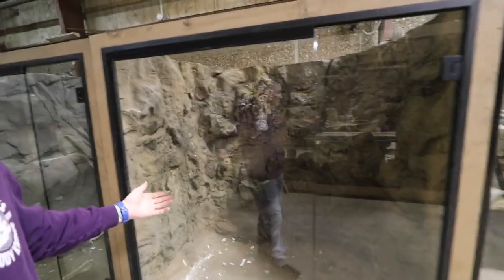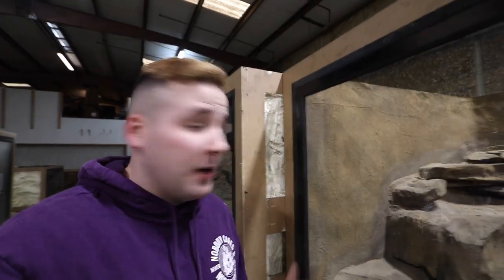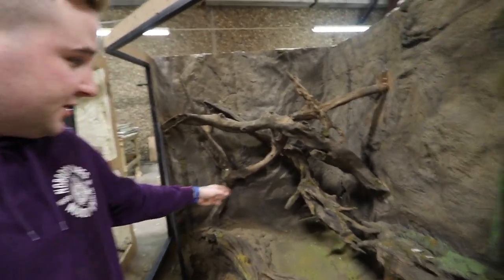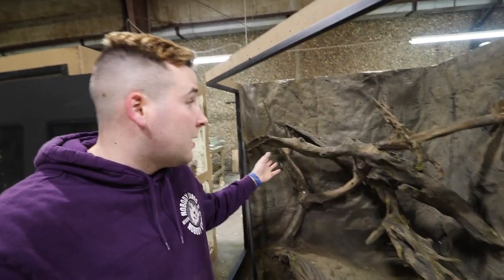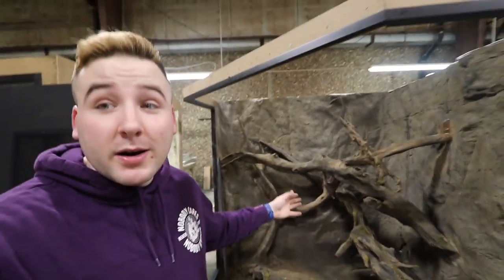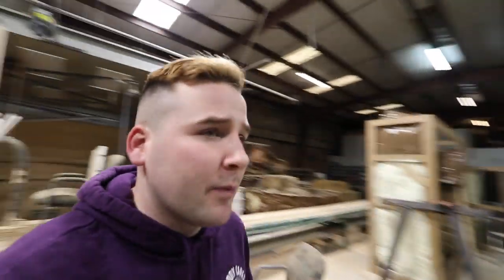That one has a lot of open floor space. I really like this one with all the different ledging and tiering - that's super cool. I don't remember what's going in there but it's going to be awesome. This one is definitely my favorite - I think it's a corner enclosure based on how it's shaped. In my opinion a really cool smaller monitor species, a tree monitor, or maybe a couple of green or blue tree monitors could go in there.